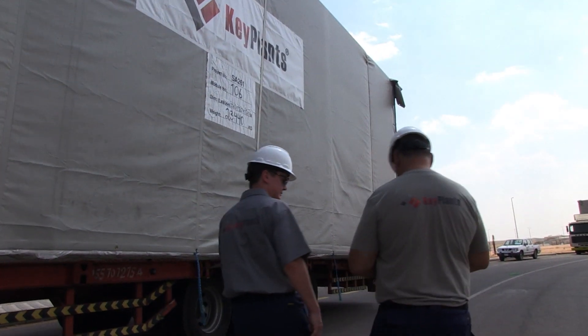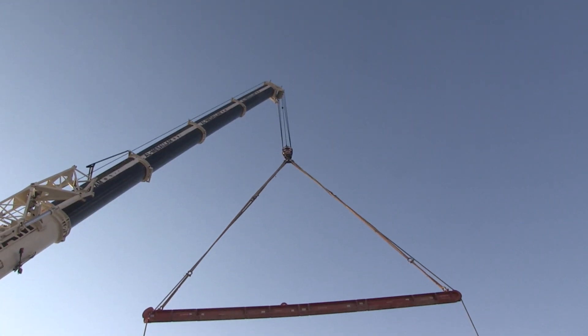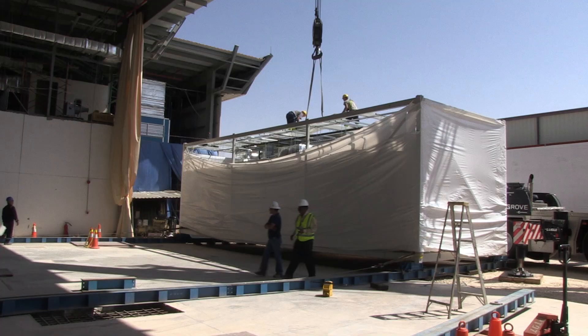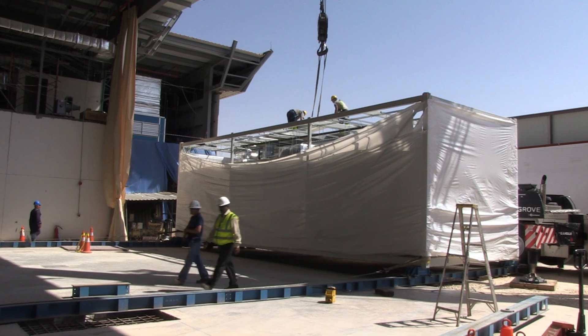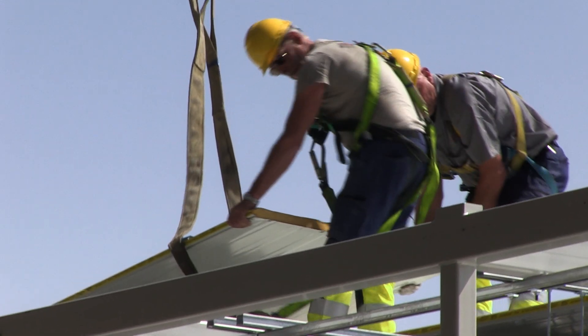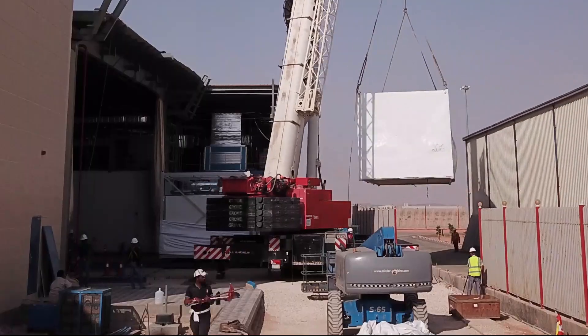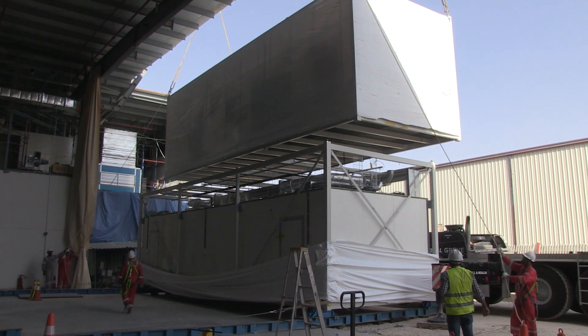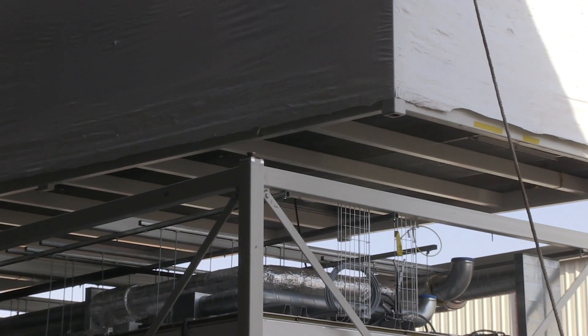Here at the site in Sudair, Saudi Arabia, 12 modules have arrived and we are preparing them for setting right now. The trailers are parked, the modules are lifted to the ground, and stripped of the outer tarpaulin. During setting, we will lift them on top of each other and then skid them into the existing facility.